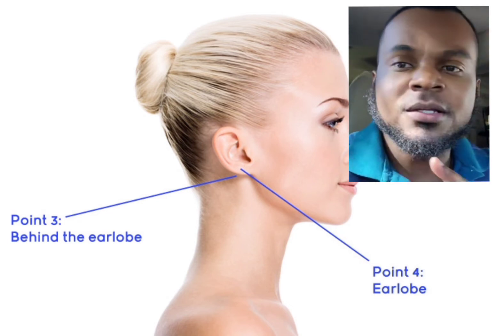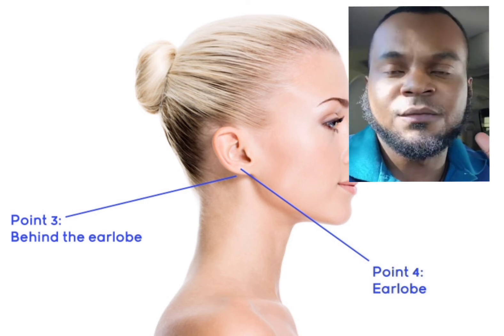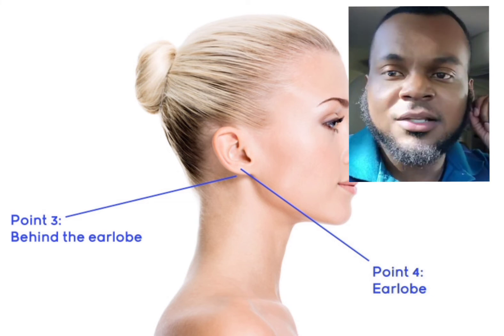Do this on both ears. Even if you don't have a problem in both ears, do this in both ears, and you'll find a lot of relief and get that drain that you're looking for.